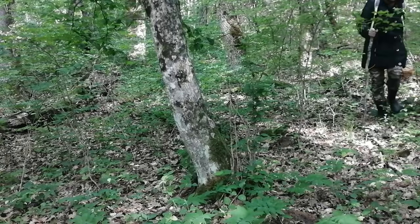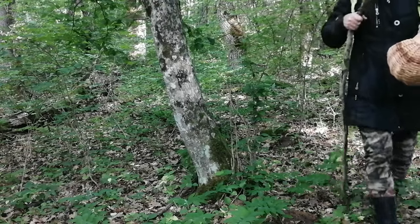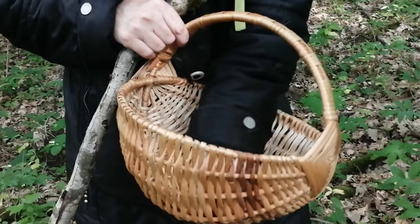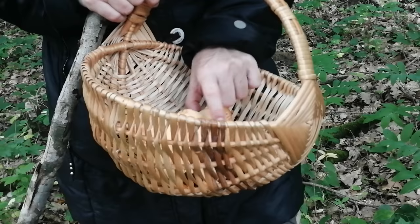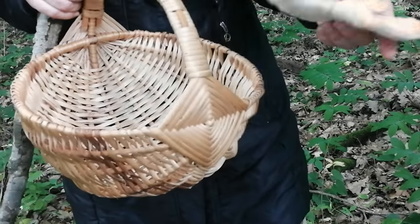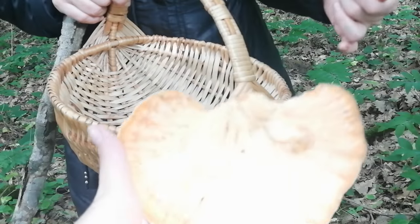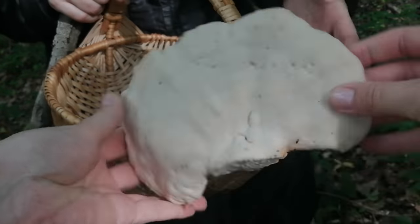Vika is coming — she found something in her little basket. What did you find? Show me! A small, nice, fresh one. The ones I came across were so-so, not very good, but this one is still decent.